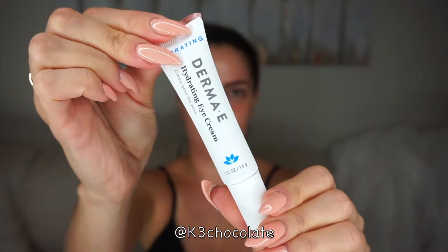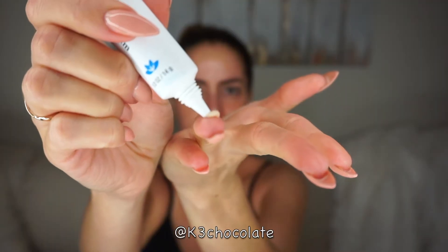Then I'm using my hydrating mist all over — it's very refreshing. And then I'm going in with the same eye cream that has a bit of a tint to it.